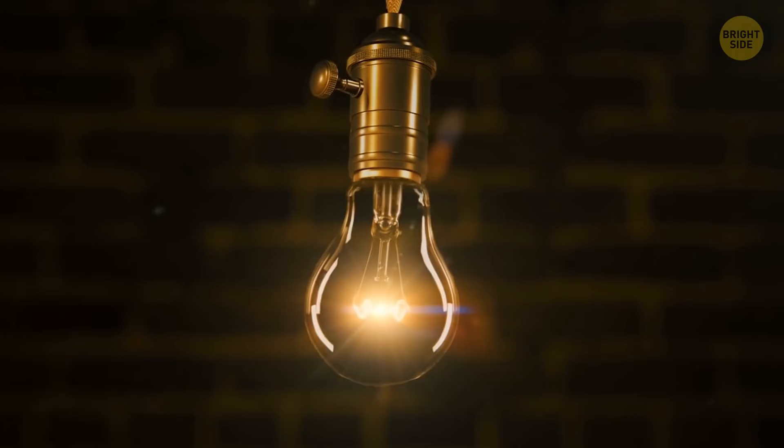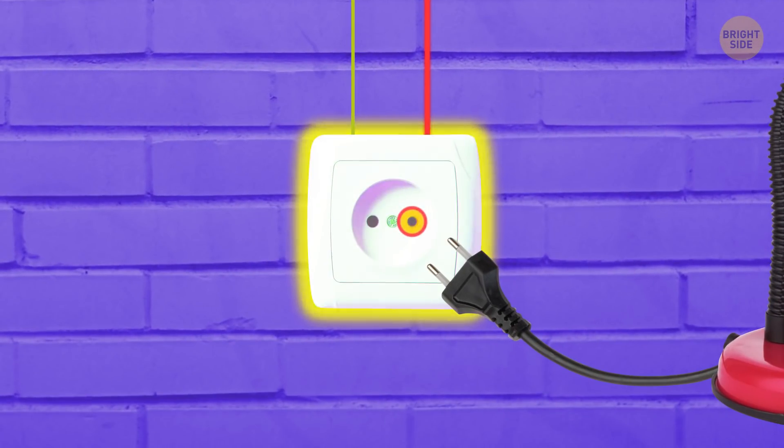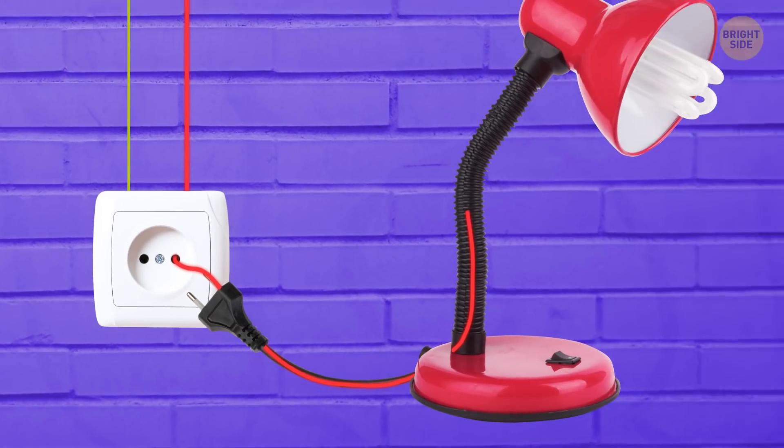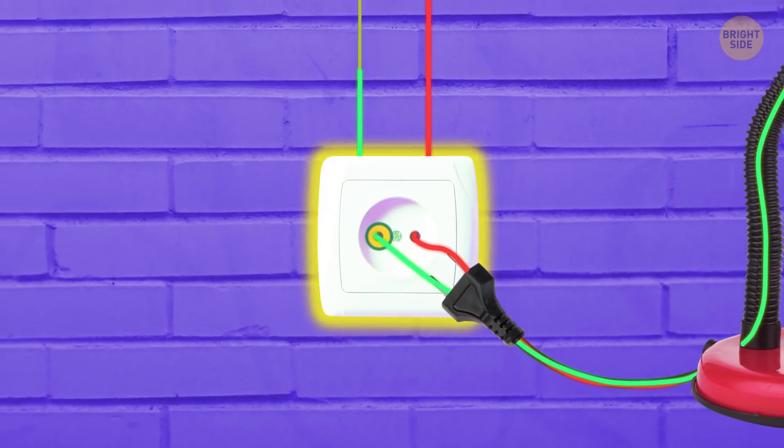Why are there two holes in a socket? Because electricity must flow through a circuit, or a kind of circle. The current flows from your breaker box to the hot hole on the right, passes through the appliance — say your hair dryer or lamp — and then comes back to the neutral left hole.